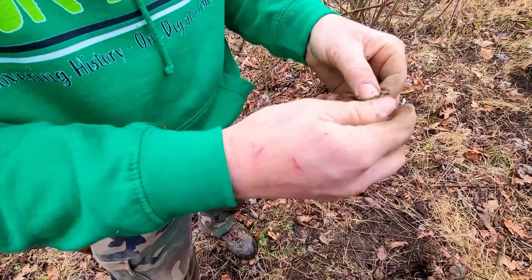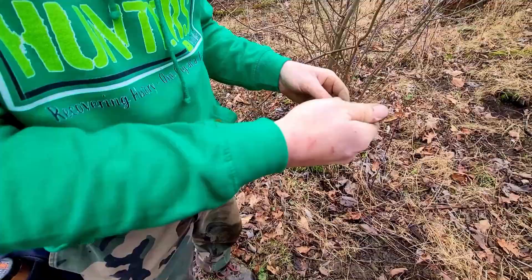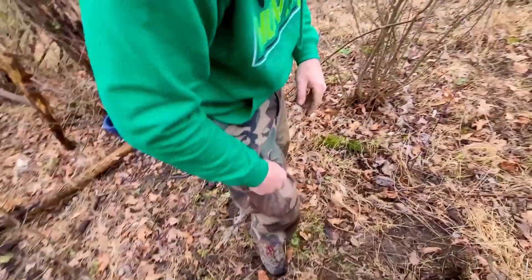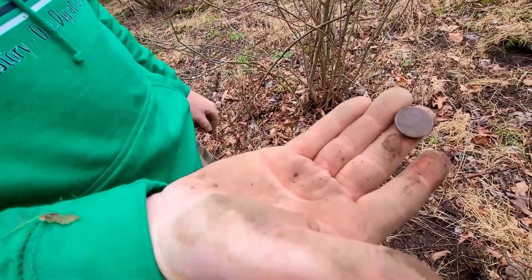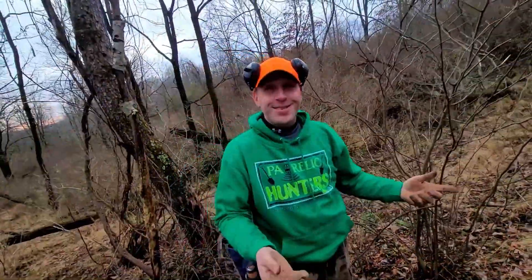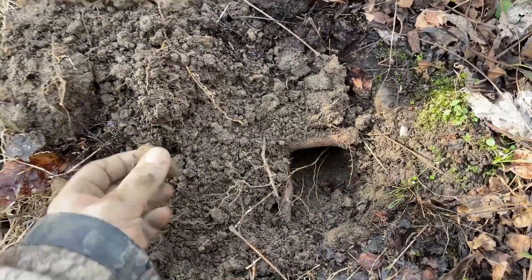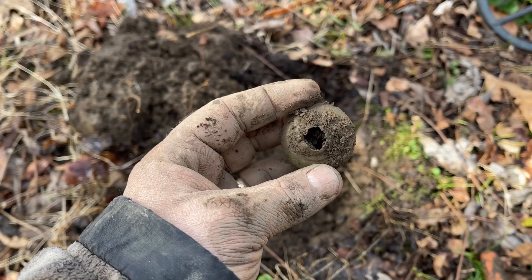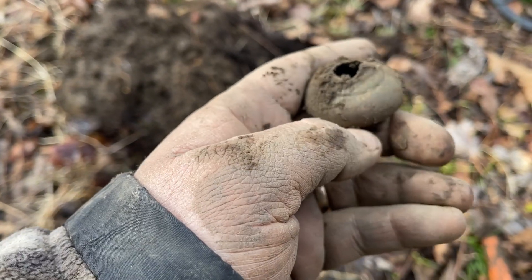It looks like a nickel - it rang up in the 70s. Was that a buffalo nickel? We'll do a little pants rub. It is! It's a buffalo nickel! Well there you go - we were thinking like real old, like 1800s. Hit a nice signal here and pulled a little doorknob - it's a nice cool relic. Copper. That's what was giving us the super high tone. I'll take it.